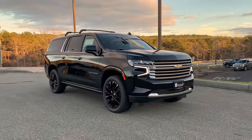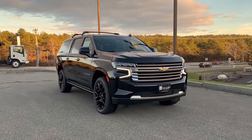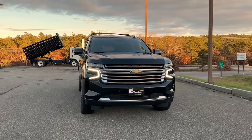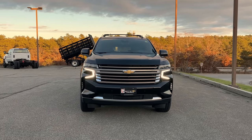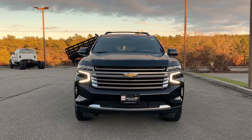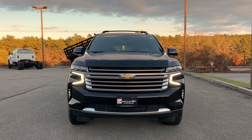Today we're talking 2023 Suburban High Country — absolutely gorgeous truck, top of the line trim for the Chevy lineup. This thing has it all: it's got an $88,000 MSRP, black on black on black, and as with most of my videos I'm going to do a quick walk around the exterior of the truck.